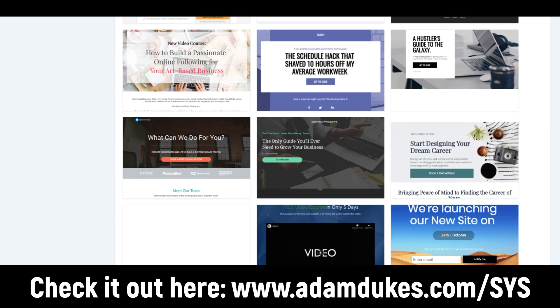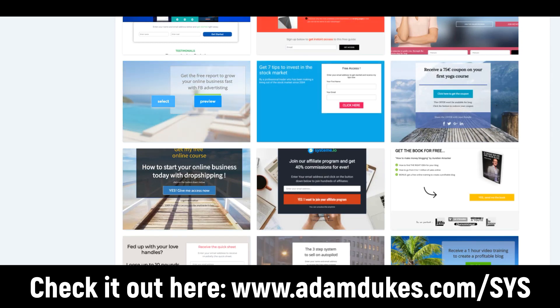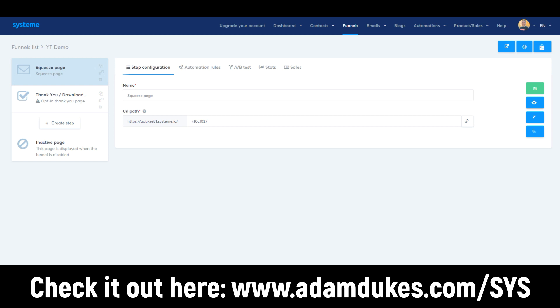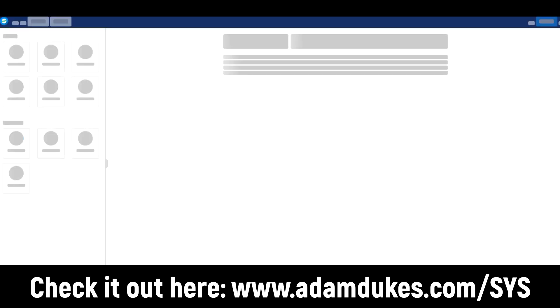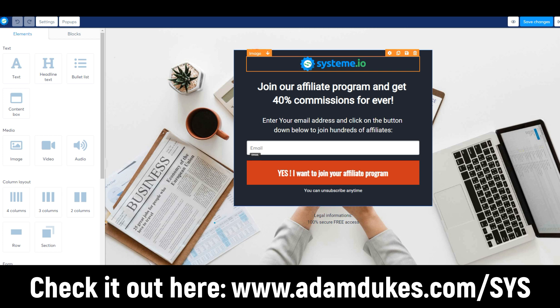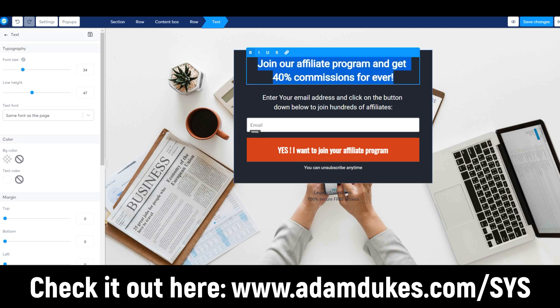Here are all the different templates for landing pages — these are all completely customizable. You can select it or preview it. You can name it, change the URL path, save it, view it, and edit it. If you're familiar with the ClickFunnels builder, you'll realize it's about identical to it. The outside section is in green, the next layer called a row is in blue, and the inner element — text or image — is in orange. Very similar to ClickFunnels.